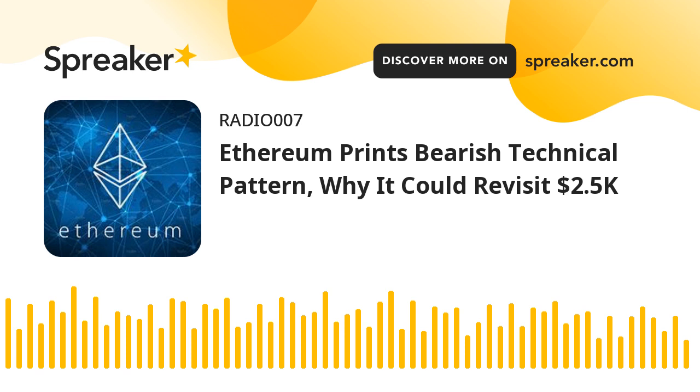Ethereum price remains at risk. Ethereum failed to stay above the $3,020 and $3,000 support levels. ETH extended decline below the $2,950 support and settled below the 100-hourly simple moving average. The decline was such that the price traded below the $2,900 level. A low was formed near $2,832 and the price is now consolidating losses.